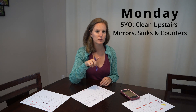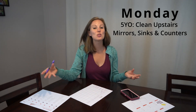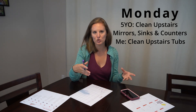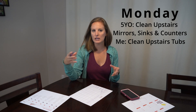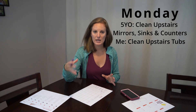Then Monday starts when we are doing the chores in the morning block. On Monday, we have two bathrooms upstairs and her chore is to clean the mirrors, sinks, and counters in both of those bathrooms. The way I coordinate for that chore is my Monday chore is to clean both of the upstairs tubs. So while she's working in the master bathroom, I will clean the master bathroom tub and we're usually done about the same time, then we move on to the kids' tub and bathroom.